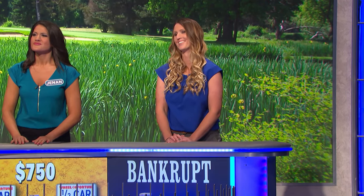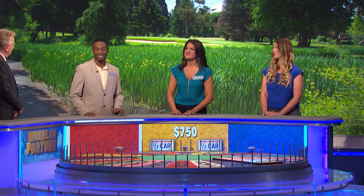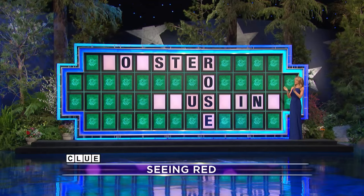You did all that work, and then sometimes this game makes me nutty. Brandon, go ahead. $700. L — yeah, two L's.